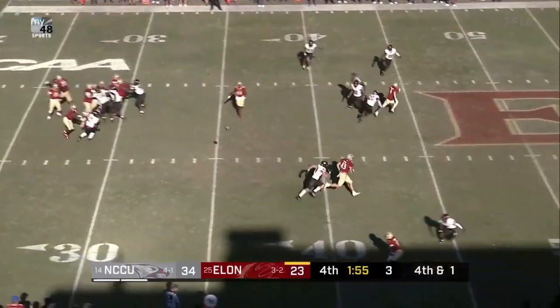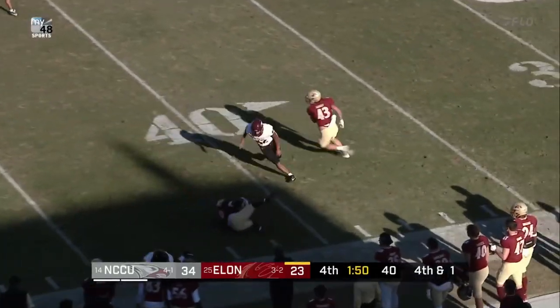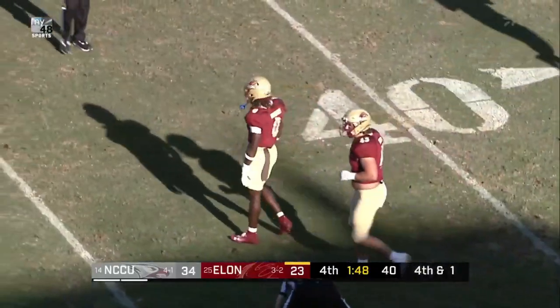Snap. Straight drop, zips it out — pass caught, that's Bonner. Jordan breaking away inside North Carolina Central territory to the 44-yard line.